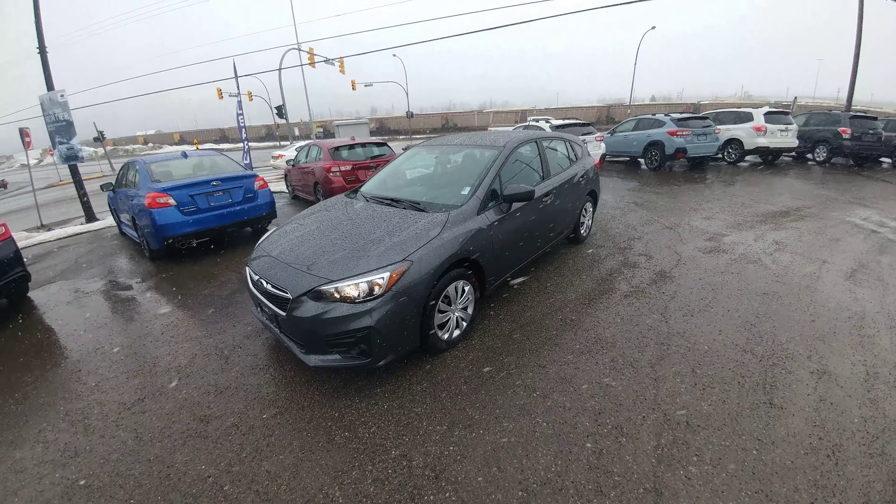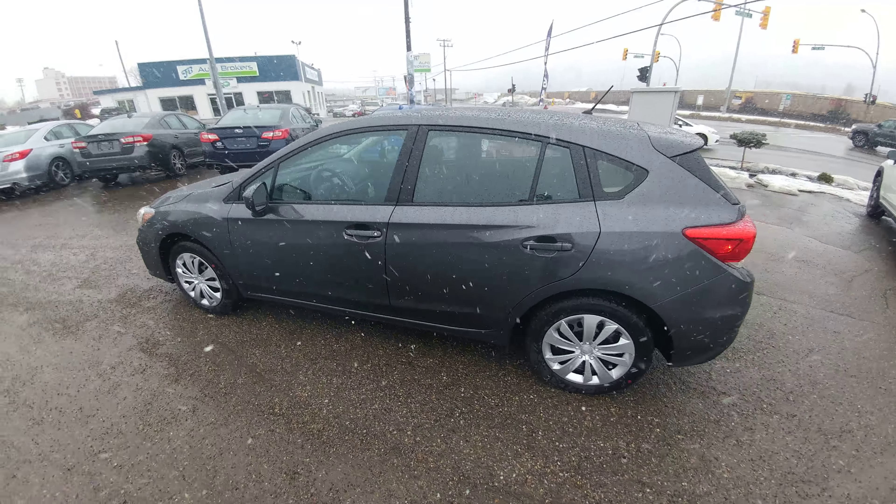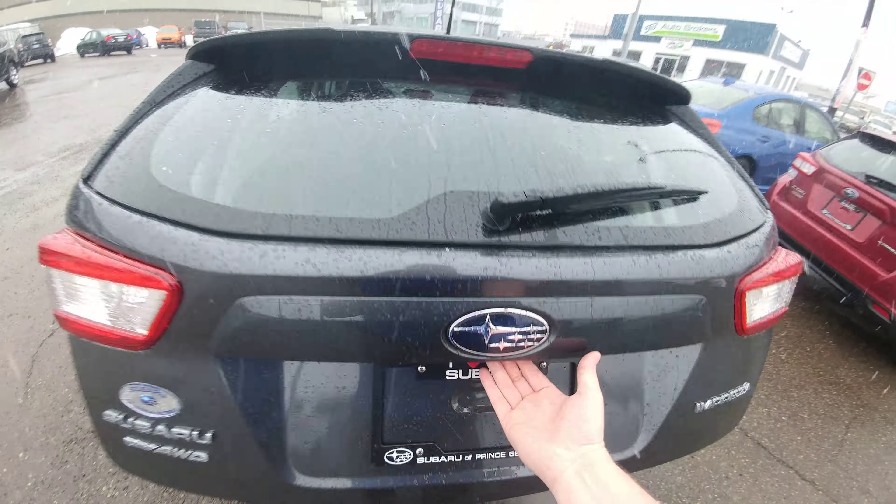Hey everyone, Tyson Melk from Subaru of Prince George here. This is our 2018 Subaru Impreza Hatchback Convenience — an entry-level Impreza. Great looking car; that magnetite grey is phenomenal.